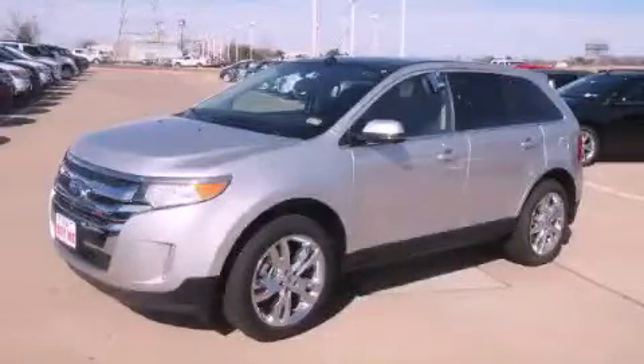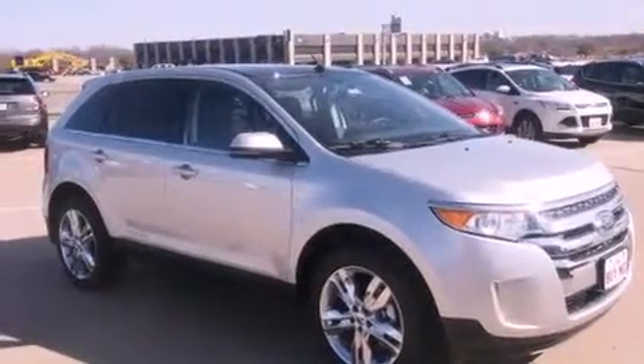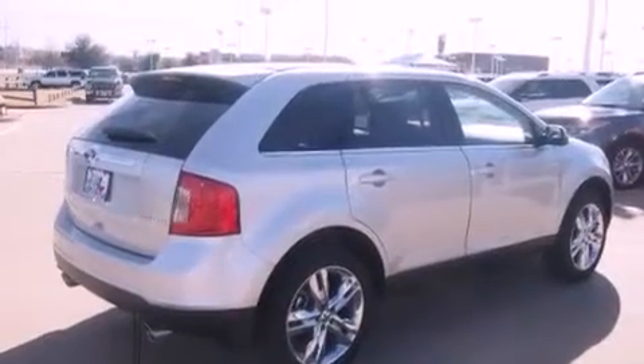This is a brand-new 2013 Ford Edge — functional utility for a modern lifestyle. It has a 3.5-liter six-cylinder engine and a six-speed automatic transmission.